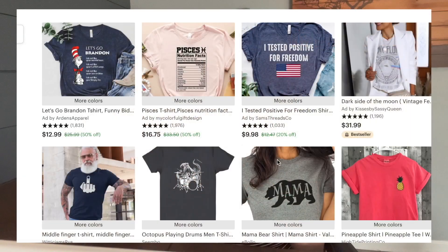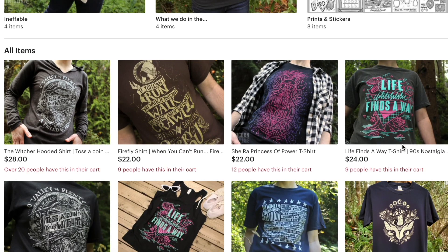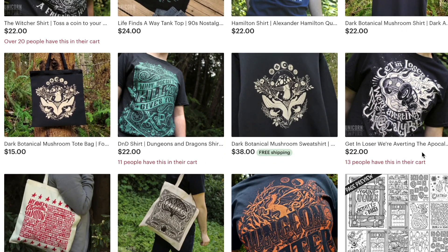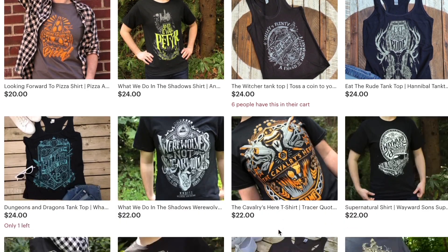Running a sale shows customers it's discounted in search results. There are also a couple of other benefits. When you have a bestseller badge and your item is on sale, it actually hides the badge in search results, which helps keep competitors from copying you. Also, when listings are on sale, competitors have to click each individual listing to see how many are in the cart, rather than scrolling through and seeing your best sellers at a glance.